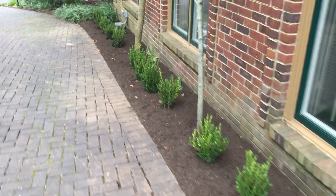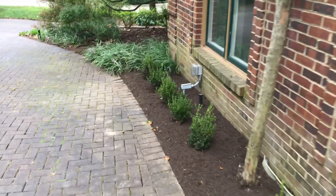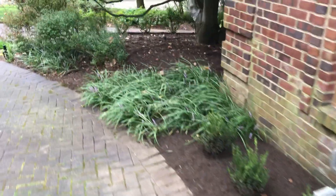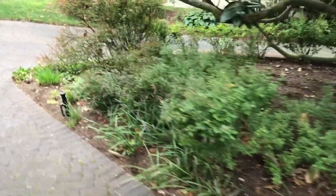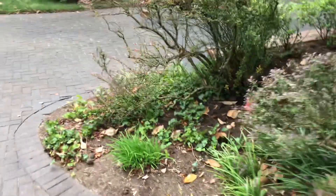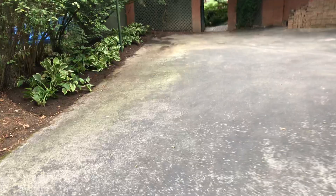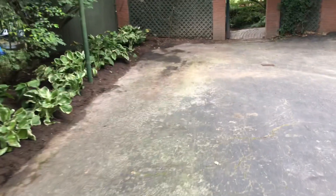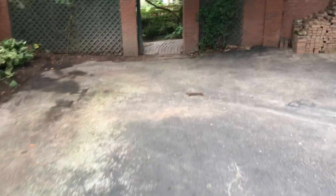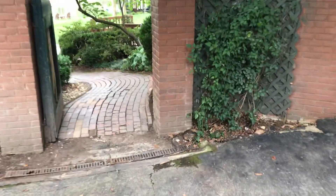Yesterday we added this row of boxwoods — there was just a collection of really bad-looking hollies there. It's got beautiful brickwork throughout. Today we added all these hostas along this border.